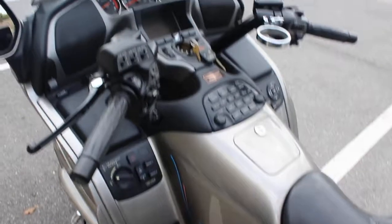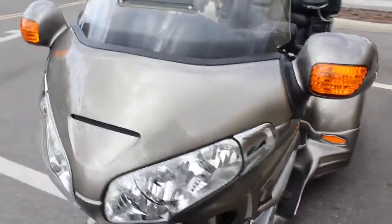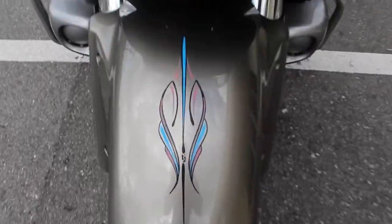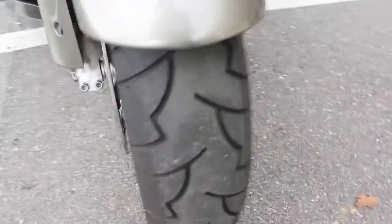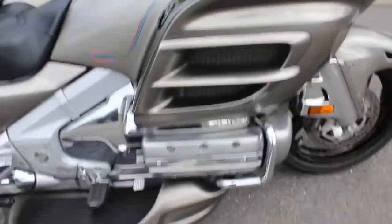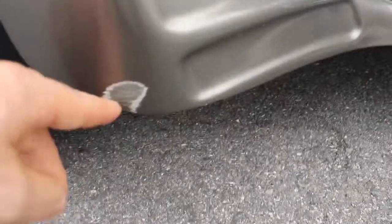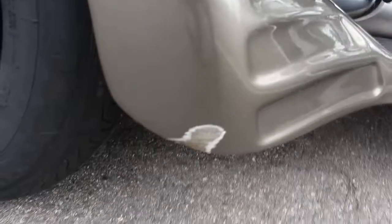It's a 2006, the bike has 34,000 miles. Has navigation, heated seats, heated grips. Front wheel is powder-coated as well. The running boards down there, handbrake — there's a little scuff right here but could be touched up and you'd never even know it's there.